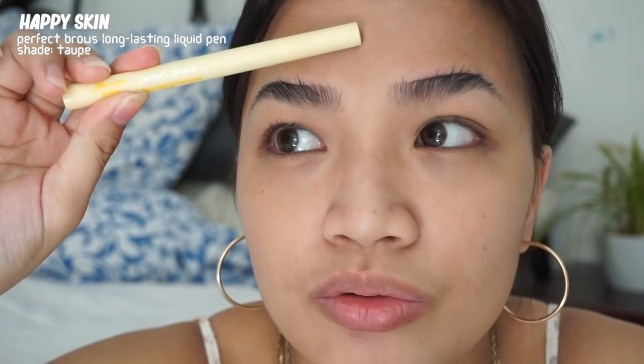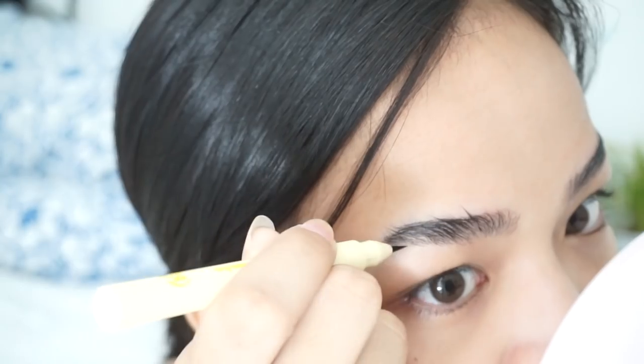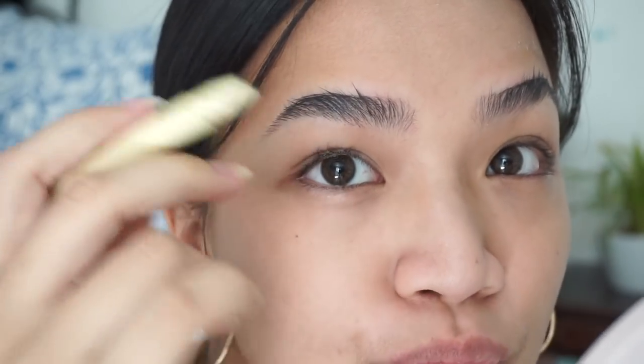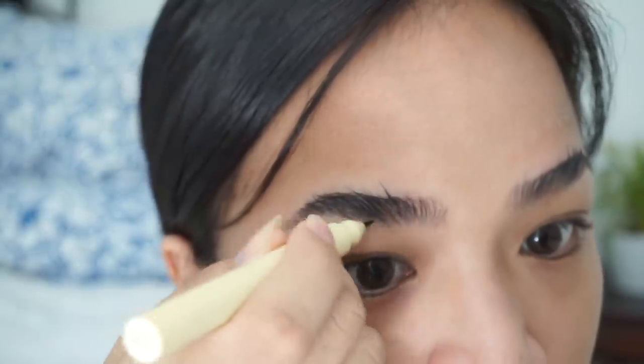Here are my brows after soaping and setting them in the shape I want. As you can see, there are still some sparse areas, so I'm using the Happy Skin Happy Brows pen — a collaboration with Katrin — which has a fine tip perfect for creating hair strokes. I start in the sparse areas, mimicking the direction of the existing hairs to make the strokes blend in. After brows, I'm applying Lucas Papaw ointment as a lip balm.